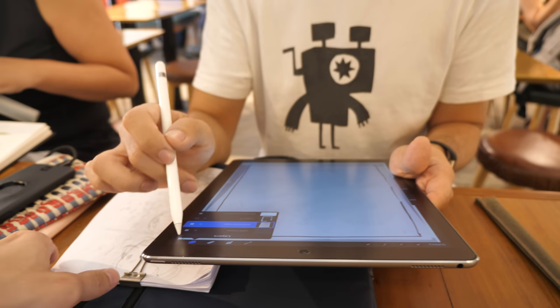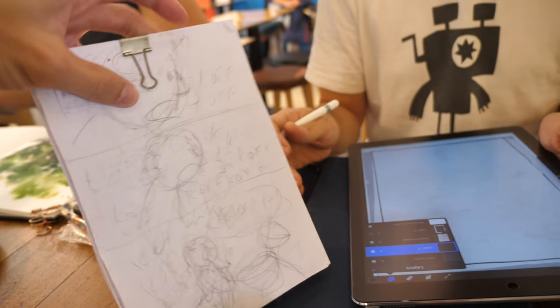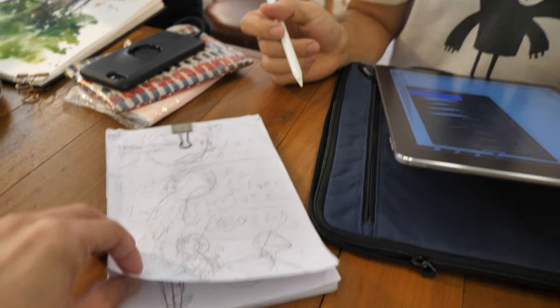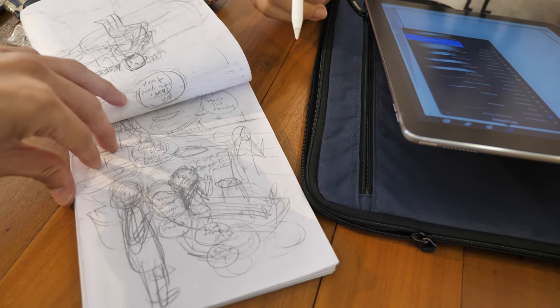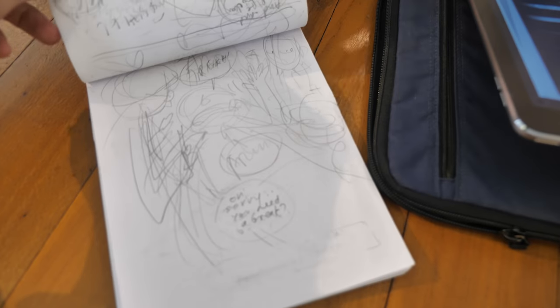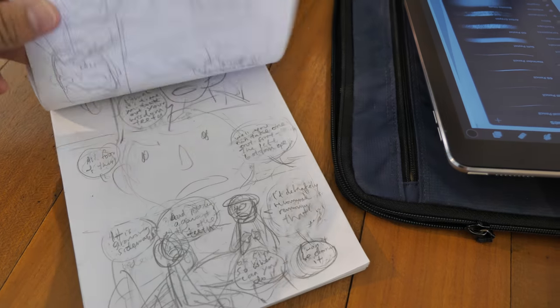He actually lives here so he just dropped by to join us. Andrew is doing his homework here at the cafe. Let's take a look at his homework. This is the rough story — it's a story that I have written. I'm going to clean it up on the iPad Pro, and after that clean it up some more when I do the final thing.